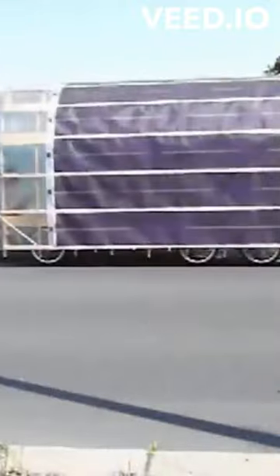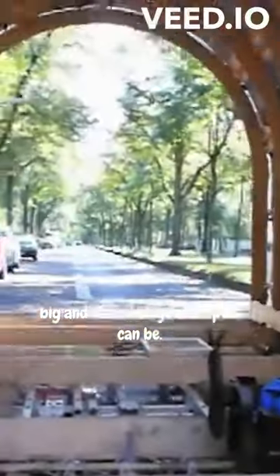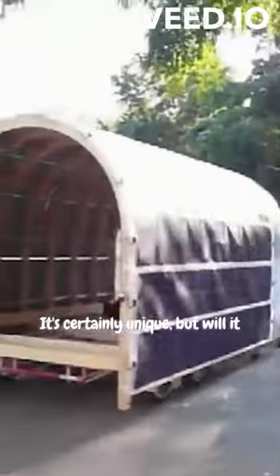Introducing the 8 Rad Squared Solar Bicycle! With room for two at the front and a small family in the back, this prototype shows just how big and varied bicycle campers can be. It's certainly unique, but will it be the mobile home of the future?